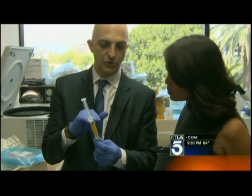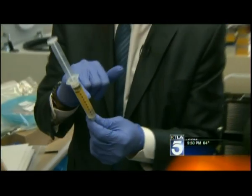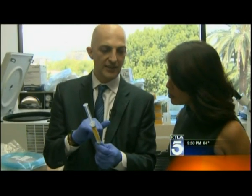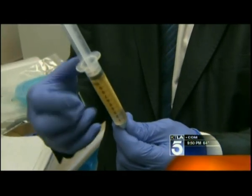Stem cells are the basic building blocks in humans, found in blood, bone, and fat. This layer is the mature fat cells, and there are more stem cells in here. We want to concentrate all of the cells here.